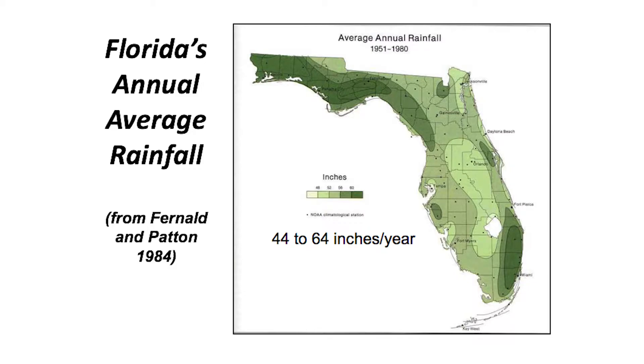Speaking of rainfall, Florida has more rainfall on average than any other state in the country except Alaska — even more than Louisiana. We average statewide about 51–52 inches of rainfall a year. The highest rates are up in the Panhandle. In Gainesville we get about 51–52 inches. There are areas right in the middle of the state that are drier, and places by the coast are wetter.